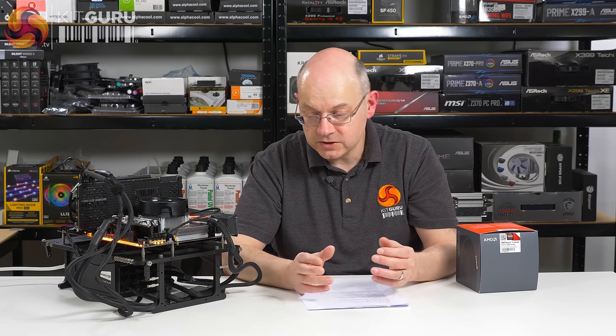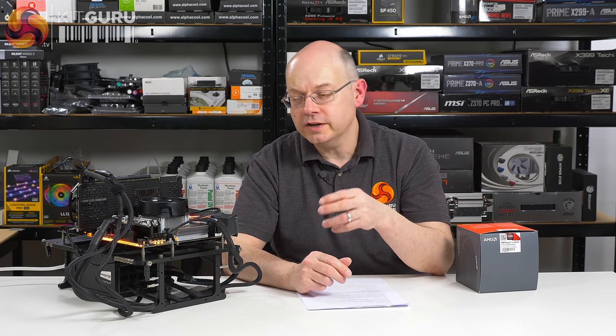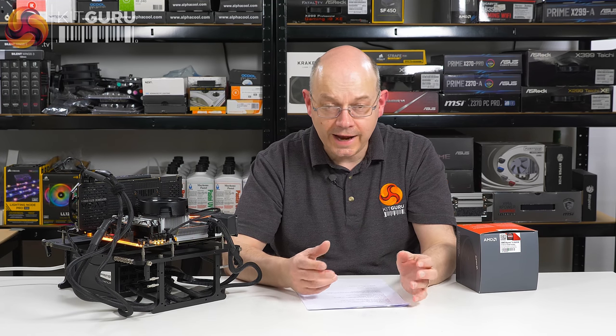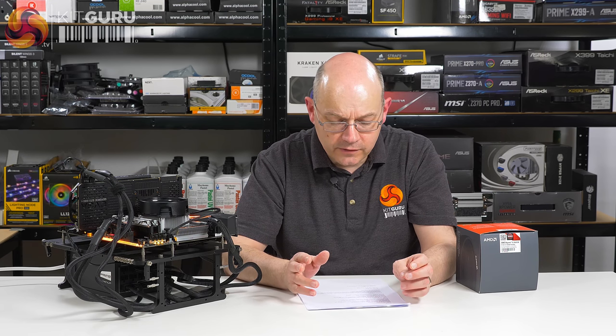It is still socket AM4, so it's pin compatible. You can take an original Ryzen and drop it into this motherboard, or take this Ryzen and drop it into an original motherboard and it will work, provided the BIOS supports it. But you won't get all the features of the dynamic overclocking.